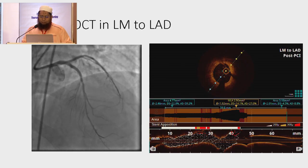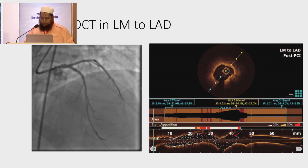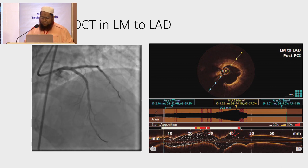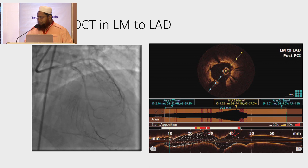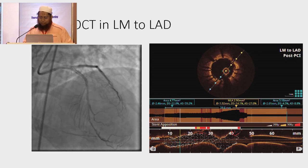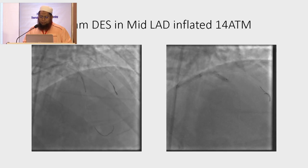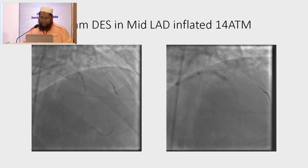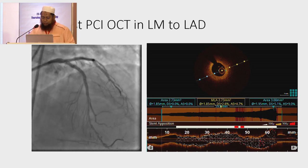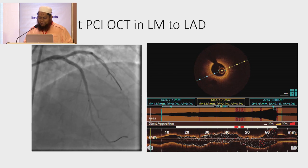Post-procedure OCT was done from left main to LAD. OCT shows nice demonstration of the stent. The stent was nicely apposed with no under-expansion. However, the distal portion landed in a diseased segment but with no dissection. So we planned for placing another stent in the distal portion of the LAD. We placed a 2.75 x 14 mm DES in mid-LAD at 14 atmospheres. Post-procedure OCT was done again and confirmed the stent was nicely apposed throughout its whole length with no under-expansion and no malapposition.